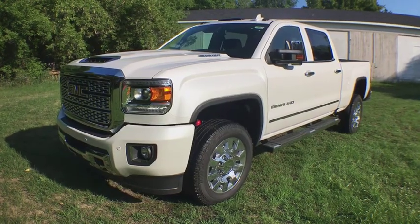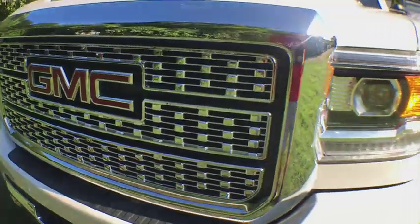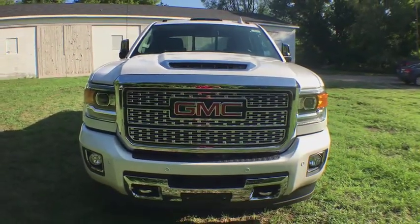2018 GMC Sierra 2500 HD. The GMC Sierra 2500 HD has all your workhorse basics covered. No worries here.